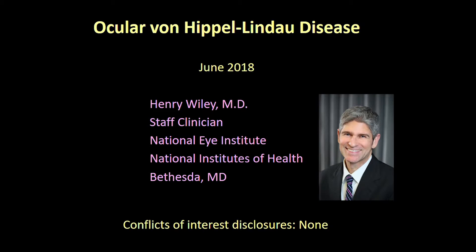My name is Henry Wiley, and I'm a staff clinician at the National Eye Institute, part of the National Institutes of Health in Bethesda, Maryland. I'm going to talk about the management of retinal hemangioblastoma and other manifestations of ocular von Hippel-Lindau disease.